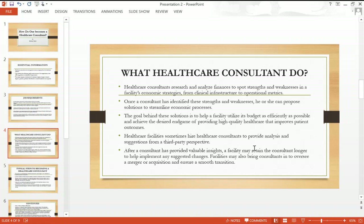Our next slide talks about what healthcare consultants do — their performance on the job. Healthcare consultants research and analyze finances to support strengths and weaknesses in a facility's economic strategies. Once a consultant has identified these strengths and weaknesses, he or she can propose solutions to streamline economic processes.